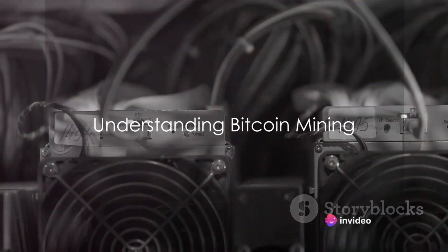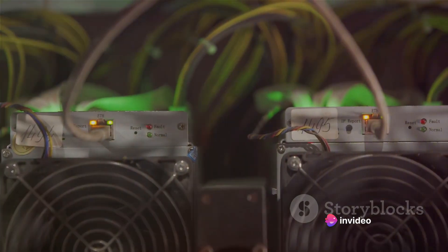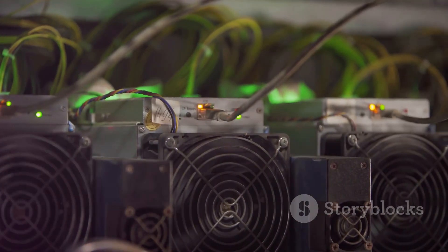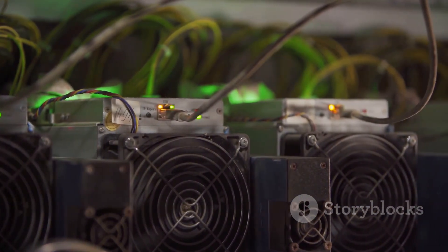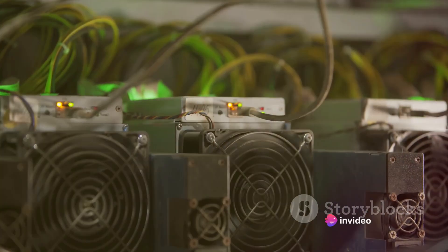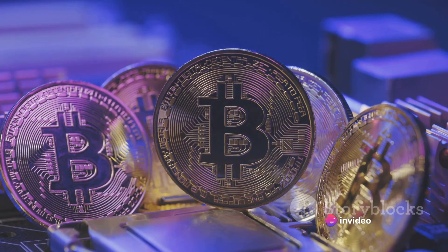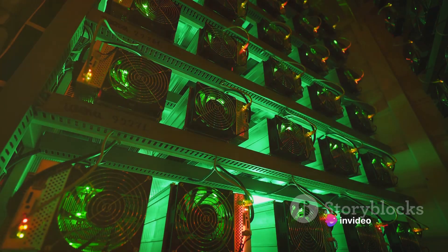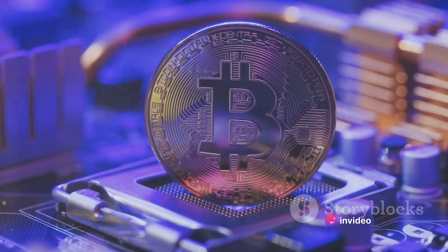Before diving into the mining process, let's grasp the basics of bitcoin mining. It's like a giant global competition where powerful computers race against each other to solve complex mathematical puzzles — the engine that powers the bitcoin network. Imagine a vast ledger known as the blockchain, where every single bitcoin transaction is recorded. This ledger isn't stored in one place; it's distributed across the network on the computers of the miners, who play a crucial role in maintaining its integrity and security.